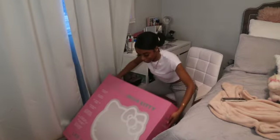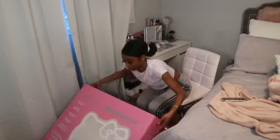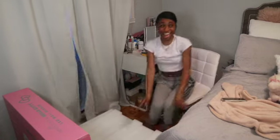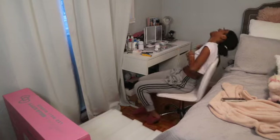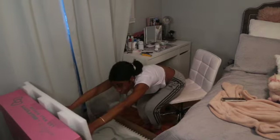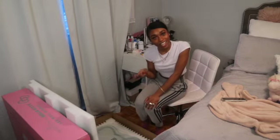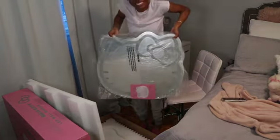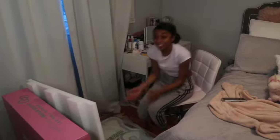I think it opens like this. Oh my gosh, it is so big! It's 28 inches and it's kind of heavy. This is what it looks like. I am so happy. The total price of this came up to $369.